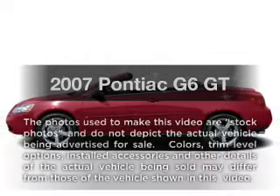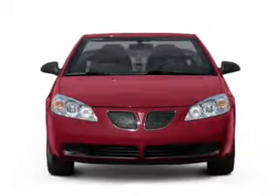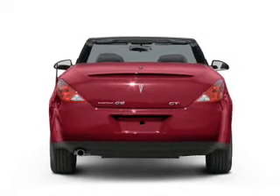Check out this 2007 Pontiac G6. If you're looking for a first-rate auto, this one could be yours today. With a solid six-cylinder engine connected to a smooth shifting automatic transmission.